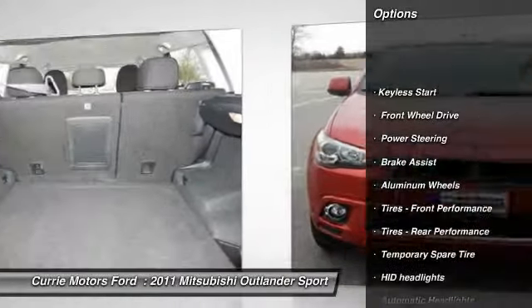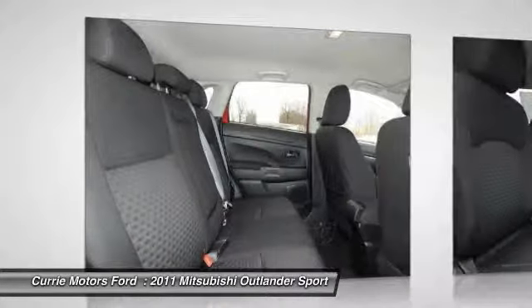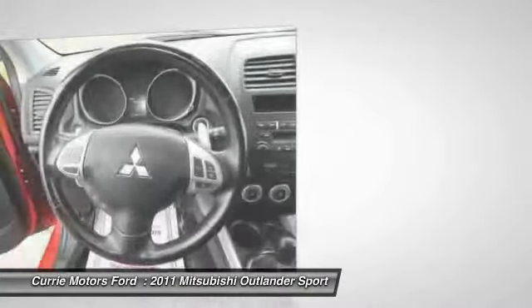Traction control. Steering wheel audio controls. Anti-lock braking system. Stability control. Air conditioning. Adjustable steering wheel. Power steering. Cruise control. Aluminum wheels. Floor mats.